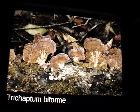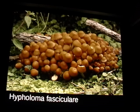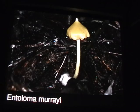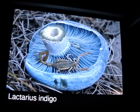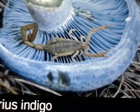Trichaptum biforme is super cool and super common. Here's some Hypholoma fasciculare — the Latin name comes from the root word 'fasciculate,' meaning growing in a big cluster. Entoloma morii always has this really cool spike on the top of the cap. Lactarius indigo is edible and really good — if you add it to eggs they turn green, so you can make green eggs. And Cortinarius violaceus is always fun to find.